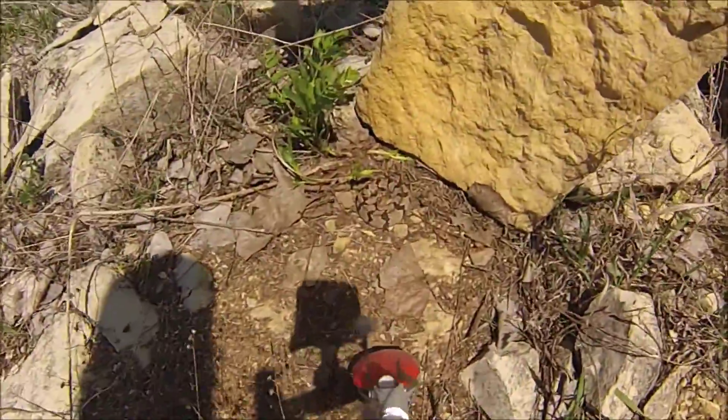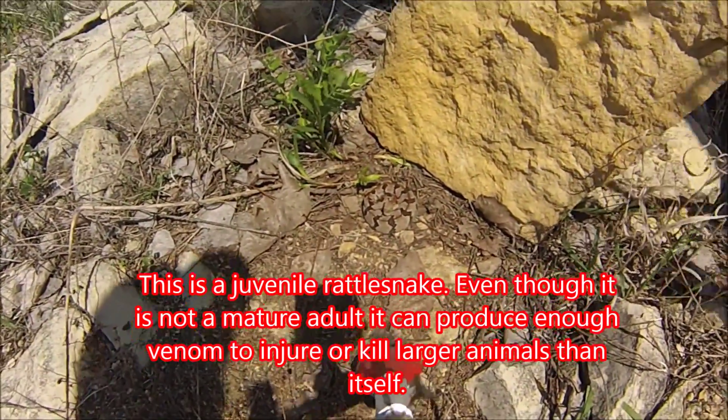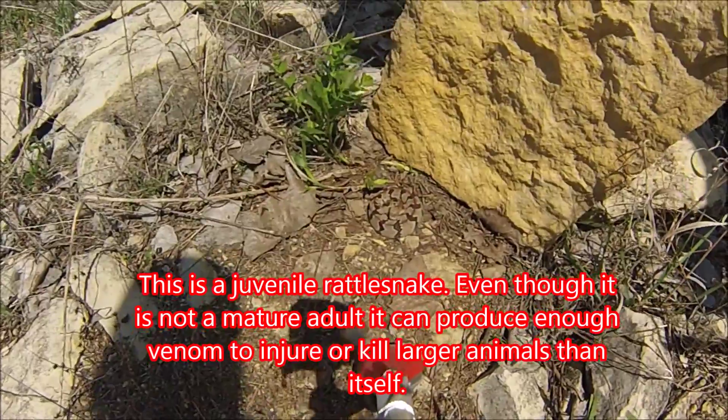It's a juvie timber. Nice! I called it. That's a good plot. That's a good photo. Let me get a picture before you take him out. No, I'm not taking him out, I'm taking a video of him. Yeah, he called it.